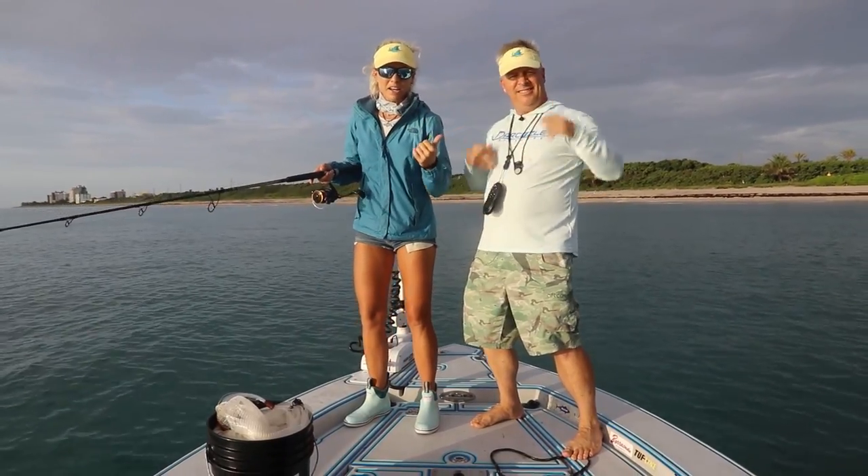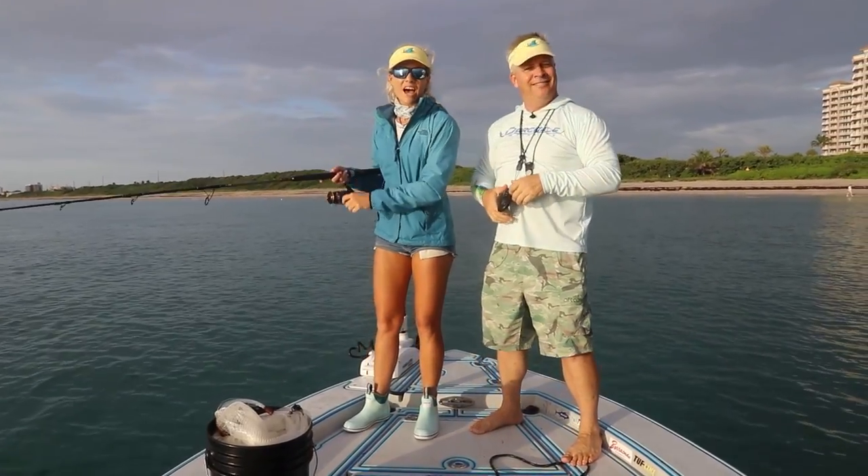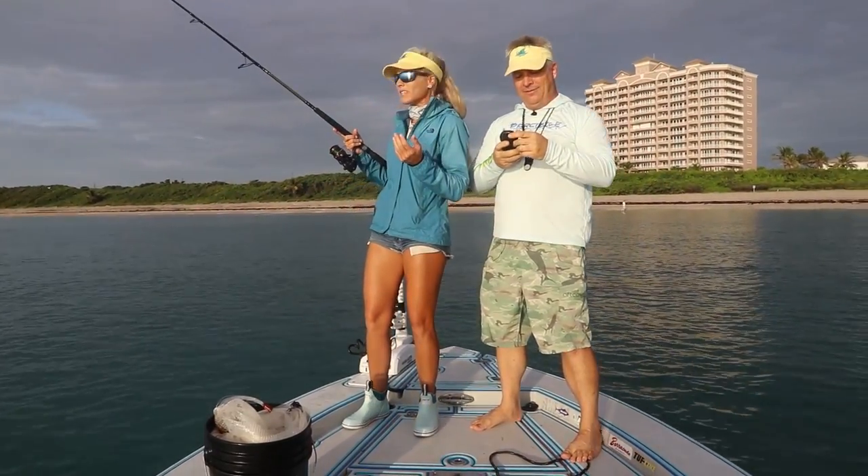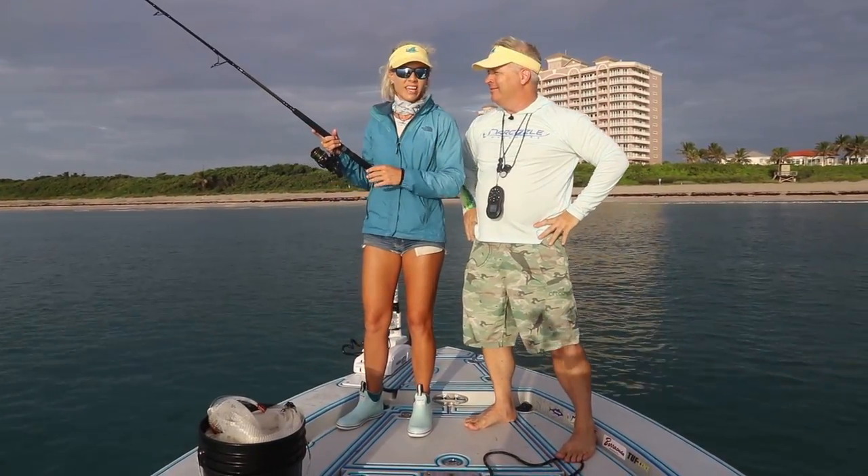Good morning everybody. Darcy and Puddin here this morning coming at you out of the Lake Worth Inlet. We are on our flats boat. We have not gone out of this inlet in over a year — pretty crazy. And it's a gorgeous morning on the Atlantic.